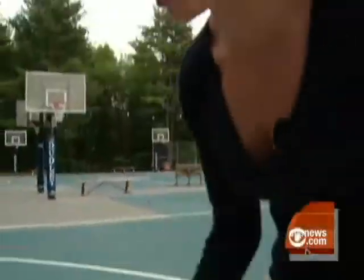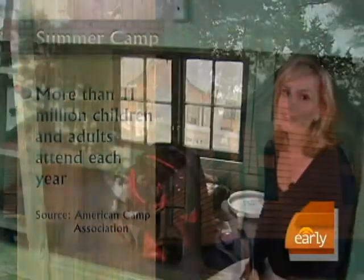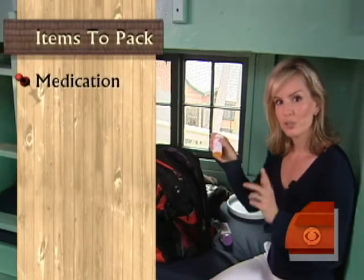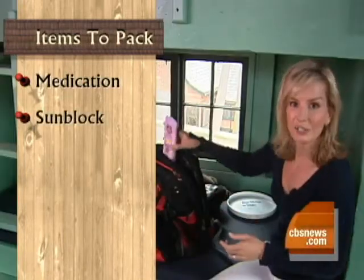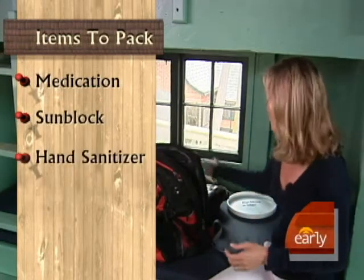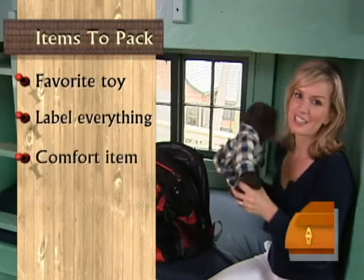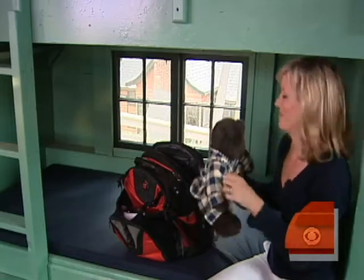Welcome to summer camp. More than 11 million children and adults attend summer camp each year, and since this is my son's first year, here's what I've packed him: prescription medication, which will go to the infirmary as soon as he arrives; sunblock, very important — hopefully he'll use it; hand sanitizer, which I'm a big fan of, to prevent germs; something for fun; and of course, everything has to be labeled. And lastly, his comfort item when he gets homesick — I've sprayed it with a little of my perfume to remind him of me. It's all set.